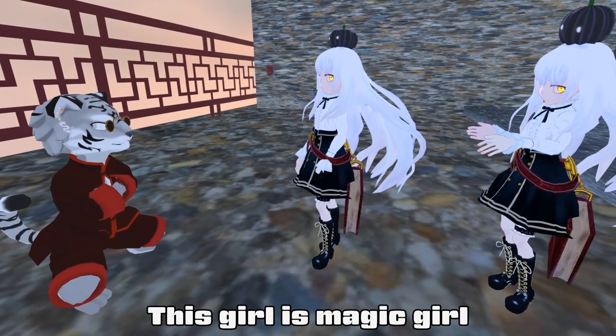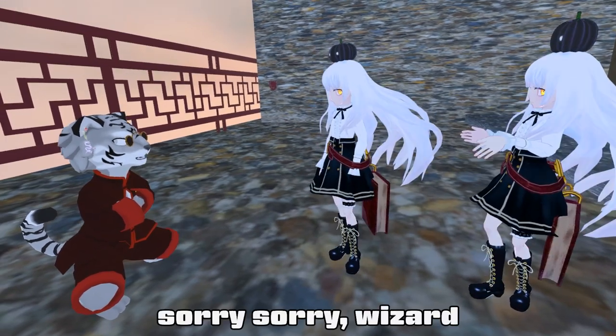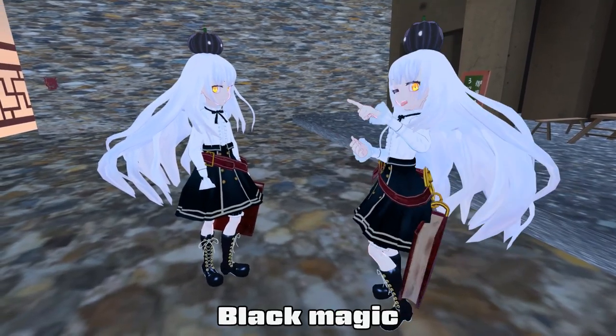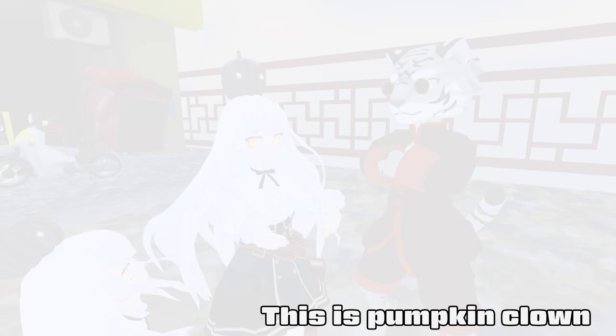This girl is a magic girl — oh sorry, a wizard! And this book is a magic book. I would assume it's probably like evil magic, black magic.